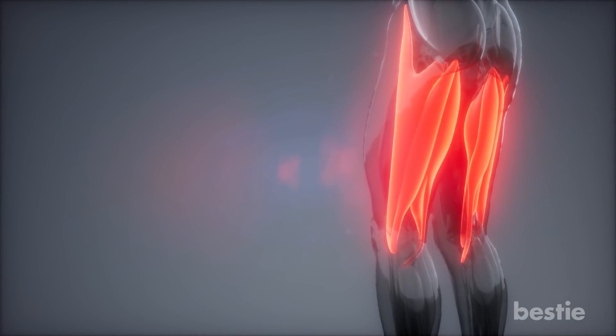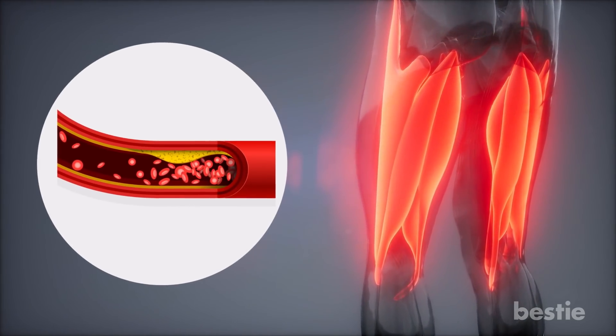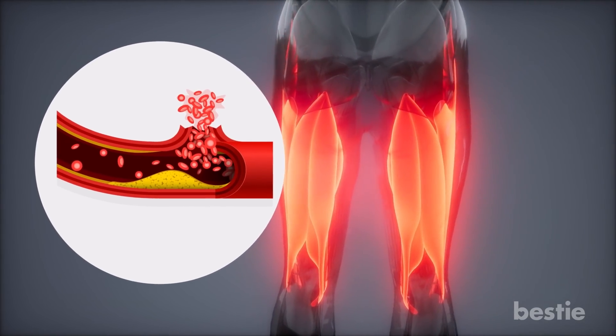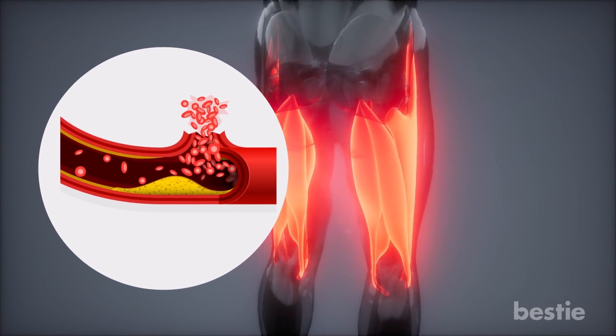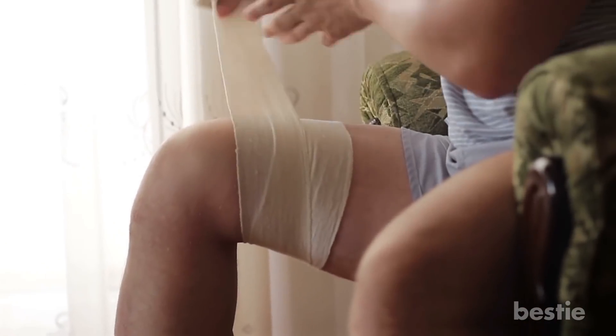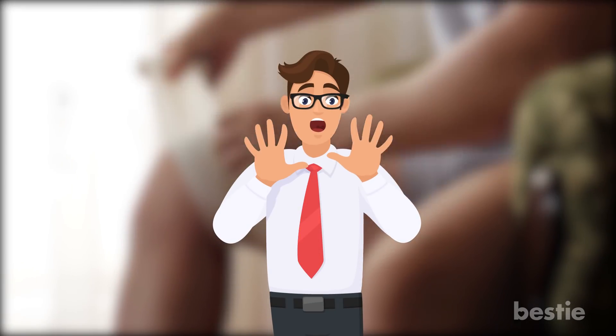Some bones, such as your thigh bone, can take longer to heal. They might experience fat embolism too, which is when fat globules are released into the bloodstream and end up where they shouldn't. Not something you want to happen. So it's extremely important to consult a doctor in case of a fracture. Sitting at home and self-medicating can cause irreversible damage or something much worse, so avoiding the doctor is a no-no.